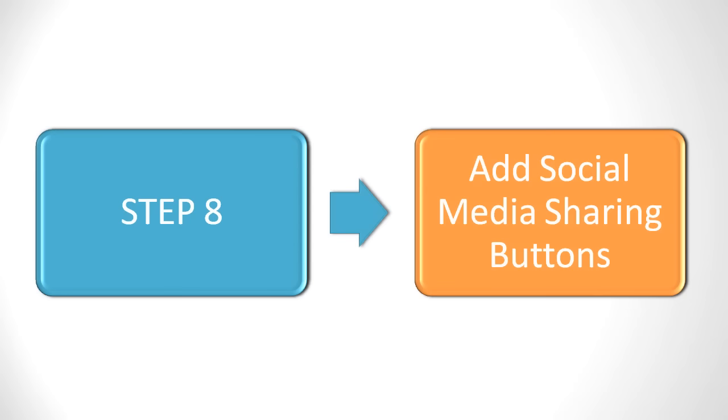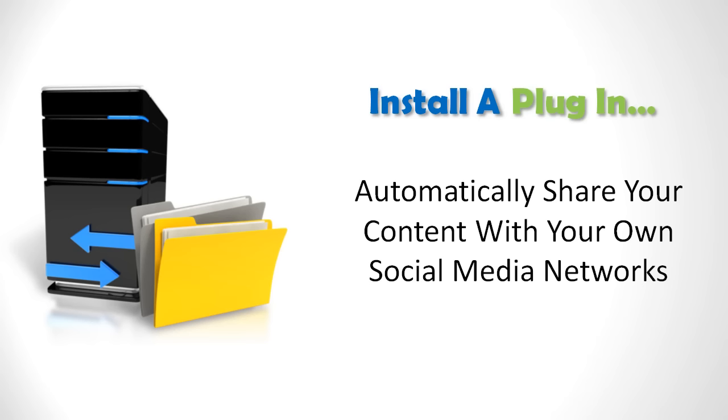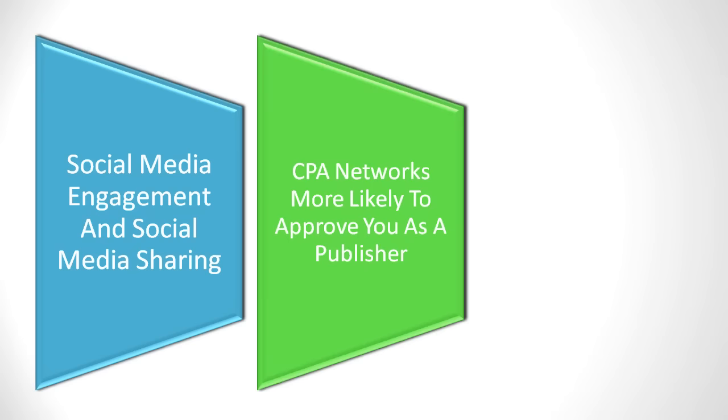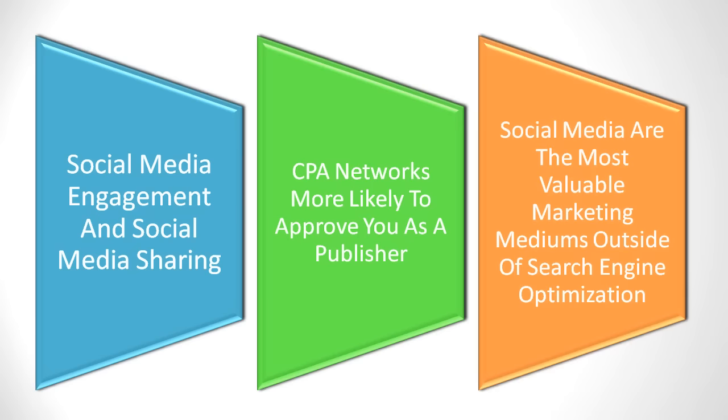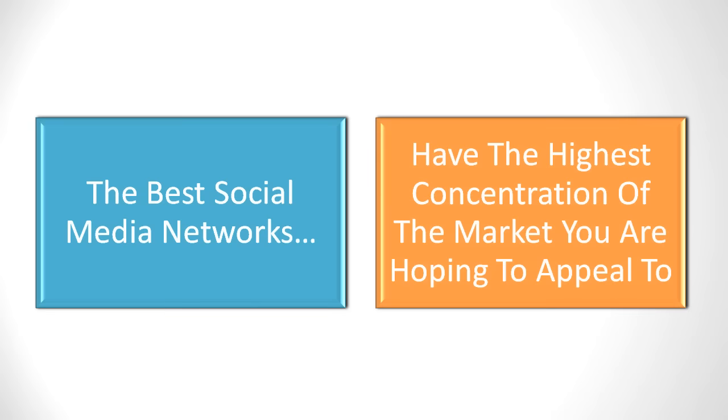Make sure to add social media sharing buttons so your website visitors can share the information with their social media networks. You can also install a plugin that will automatically share your content with your own social media networks. When the CPA networks see that you encourage social media engagement and pursue social media sharing, they will be even more likely to quickly approve you as a publisher, because social media is one of the most valuable marketing mediums online outside of search engine optimization.